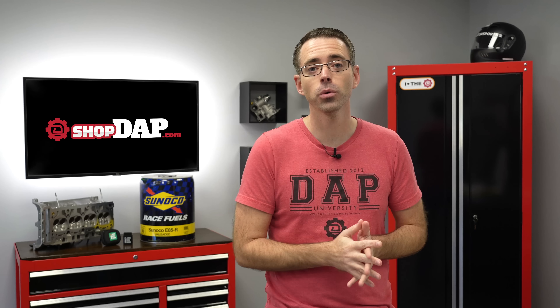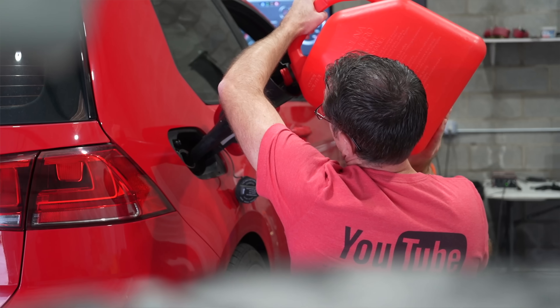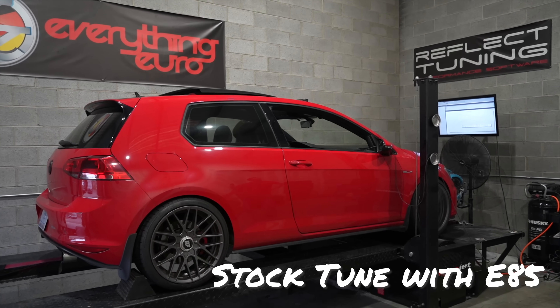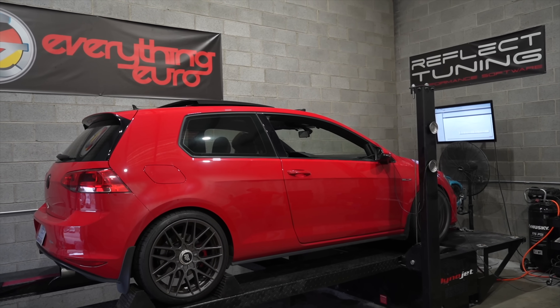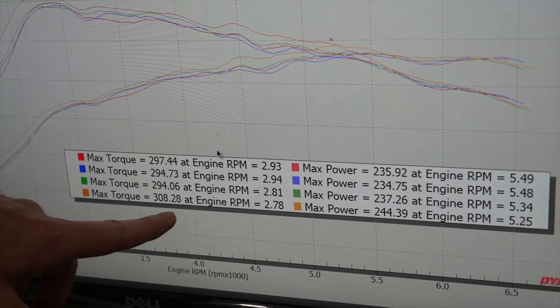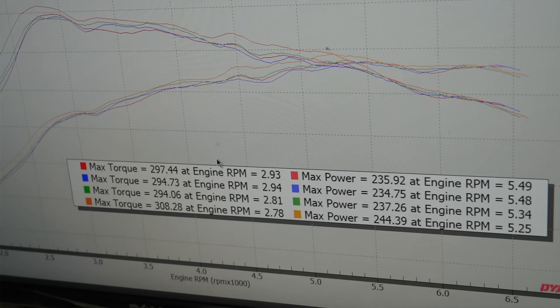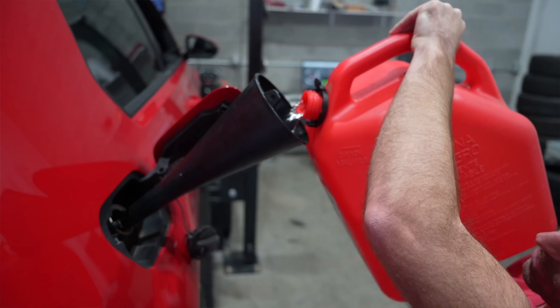To show what's possible with E85 fuel, let's start with the dyno on this 2015 GTI with the stock ECU tune and 93 octane fuel. Our stock tune on 93 octane put out 235 horsepower and 297 pound-foot of torque. Now let's see what just adding E85 to the tank will do. On the stock tune with E85 and no other changes: 244 horsepower and 308 pound-foot of torque — a big bump in power just from adding E85.